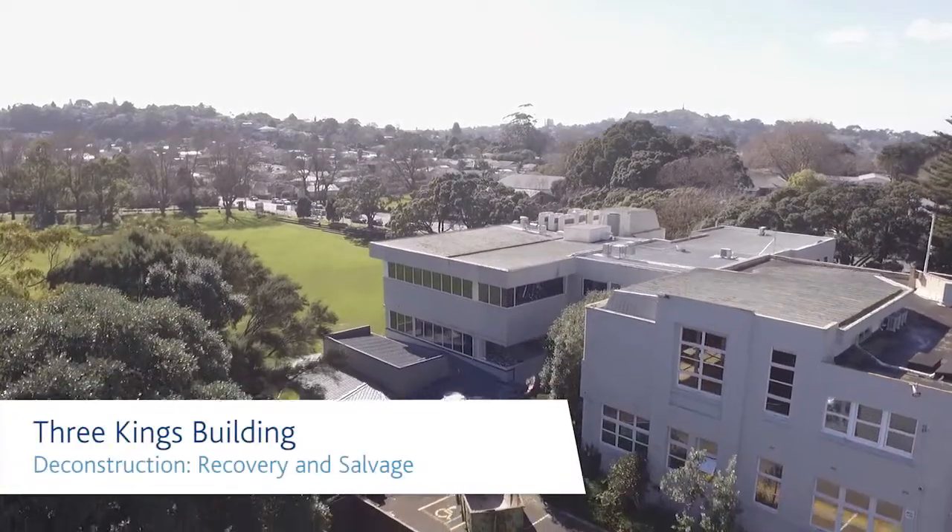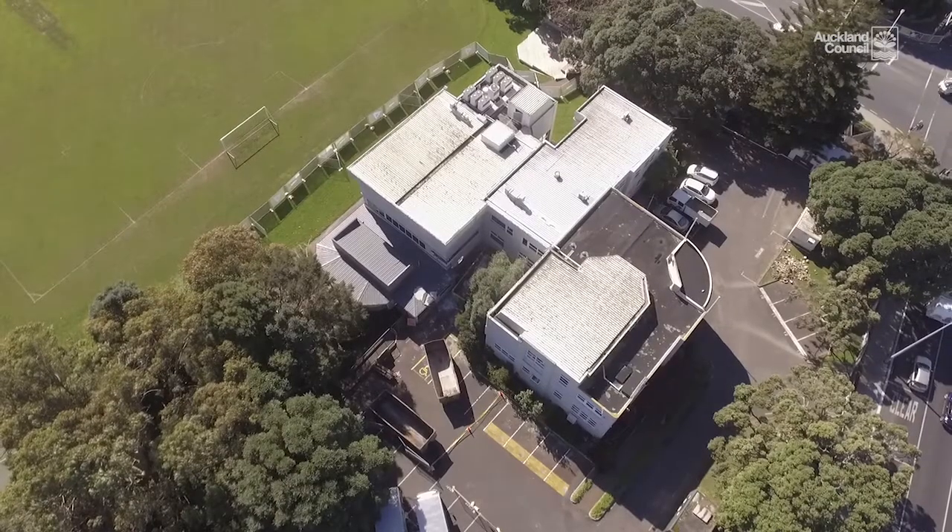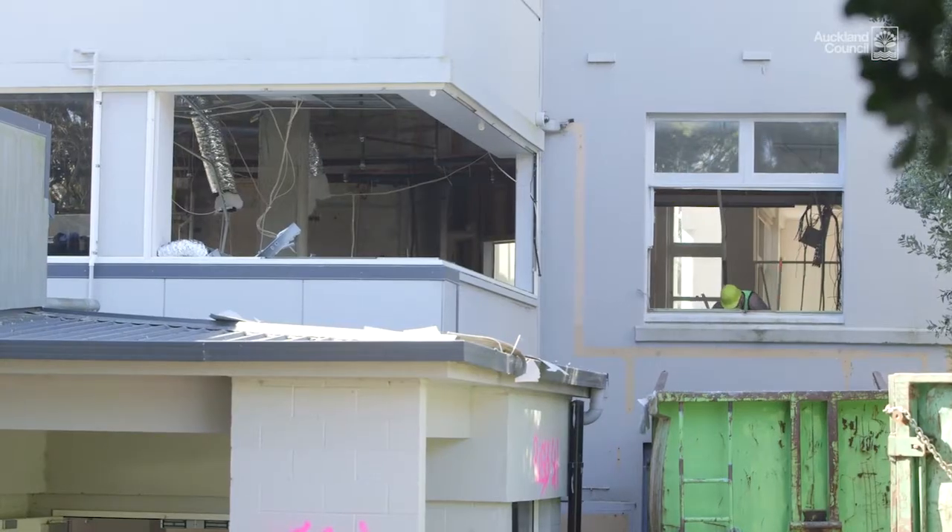The building started life in the 1950s as the Mount Roskill Borough Council building. As the years went on they added various parts, including a large section in the 1990s. That section had weathertightness issues, and though it was attached to a heritage building, we decided the best thing would be to hold on to the heritage aspect, take out the newer part as a deconstruction project, and build a great new facility that the community can use in the Puketāpapa area.